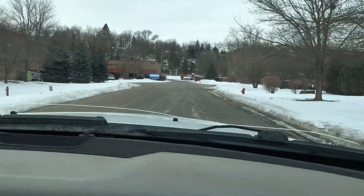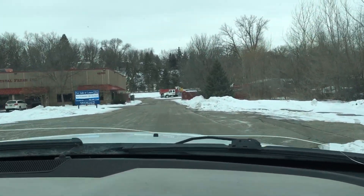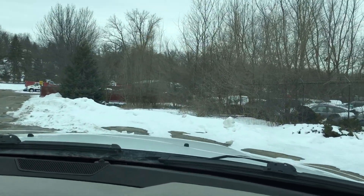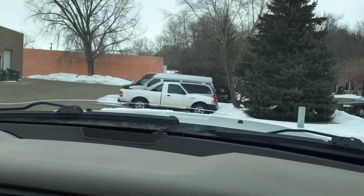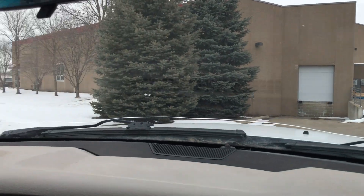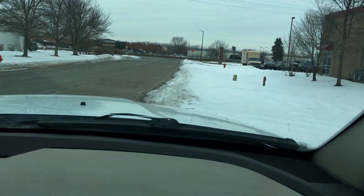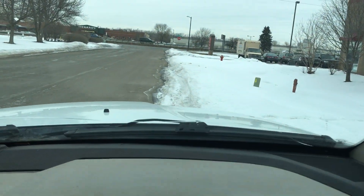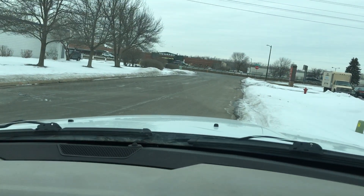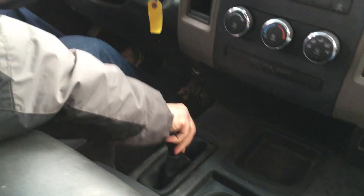I wish the wipers worked. The front end is very tight and responsive — it's not loose at all. The four-wheel drive is just a lever that you pull back once and it indicates that you're in four-wheel drive. The four-wheel drive is working — you couldn't do this in two-wheel drive. Switching it back to two-wheel drive now.